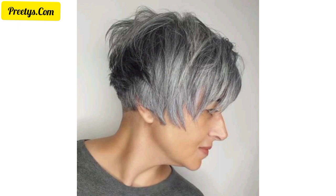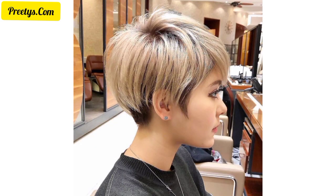Experiment with vibrant colors or highlights to accent different sections of your pixie cut. Create intricate detailing in the undercut section showcasing geometric shapes or lines for added flair. Introduce feathered layers for a soft and delicate texture, enhancing the overall design of your pixie cut.